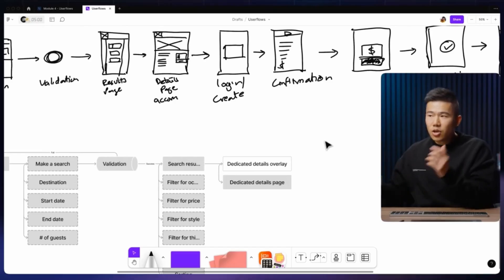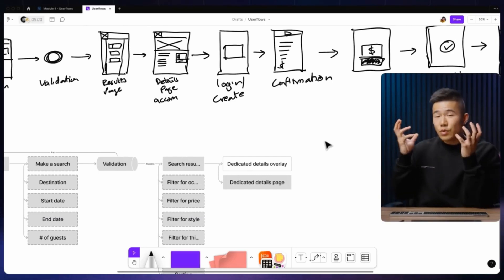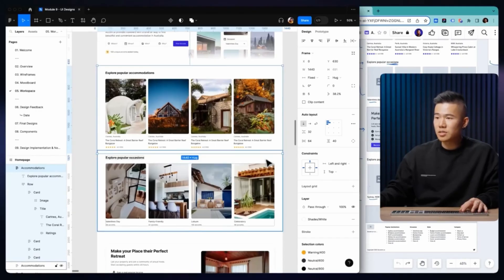I just completed the UX UI Design Masterclass by Miesco. This course is all about mastering the end-to-end design process. I wanted to take it to fill in any knowledge gaps that I had in my own process. I've already been doing many of the things covered in this course in my day job, but many of the best designers out there are taking the time to master the core skills required to build great products, so I thought there would be a lot to be gained from taking this course.